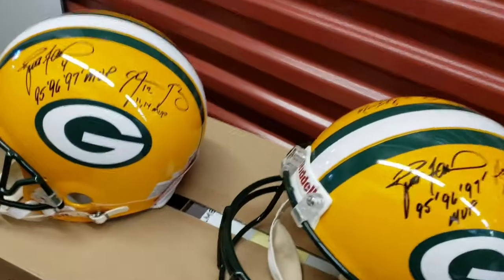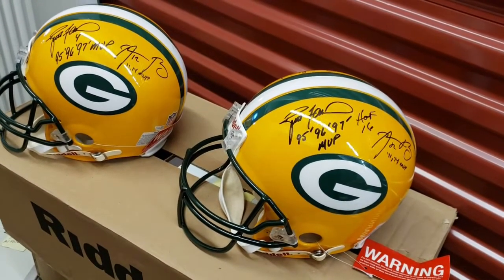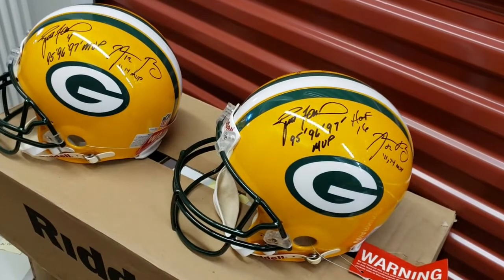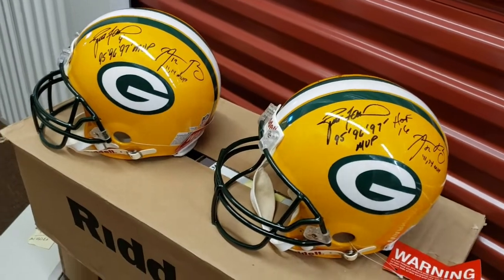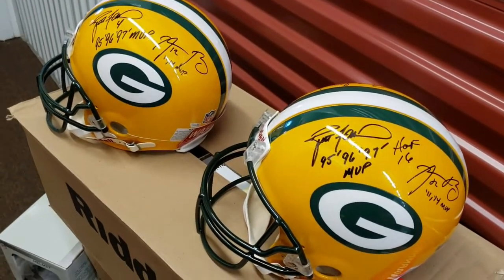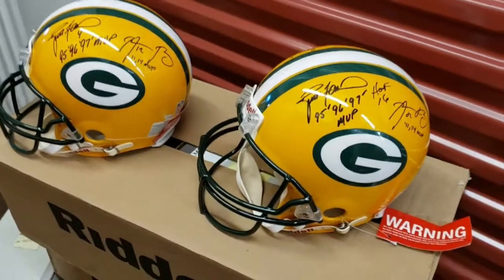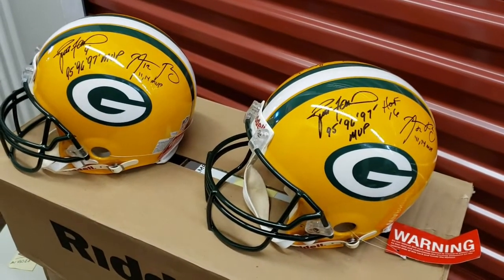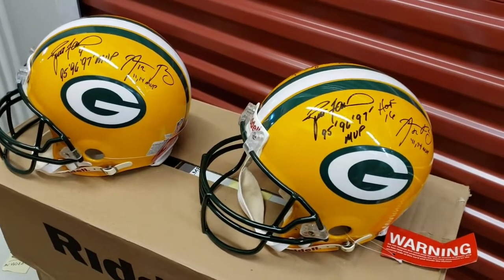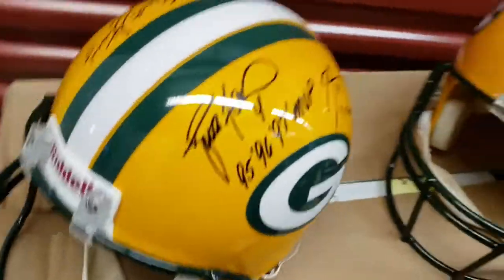These came together because I represented Bart Starr and Jim Taylor, and I didn't allow other companies to copy me. There are 300 of these that exist and they're all signed. Aaron signed 51 of the 300 in 2012, and we've signed 12 per year since then, so they keep some exclusivity and rareness. They are certainly very valuable, beautiful helmets — it doesn't get any better than that.